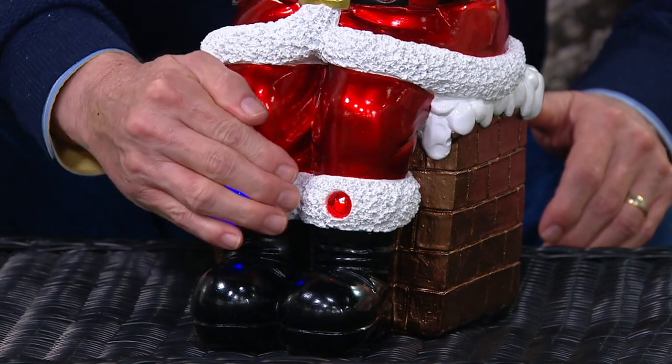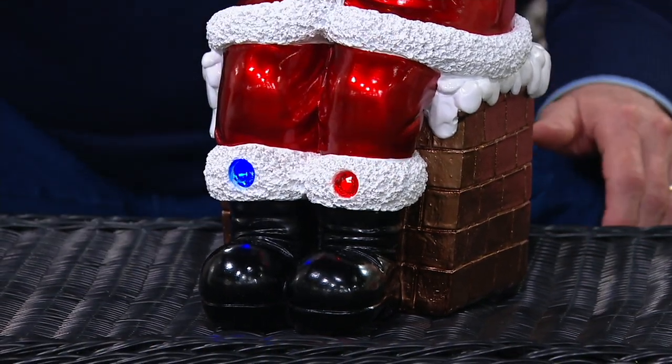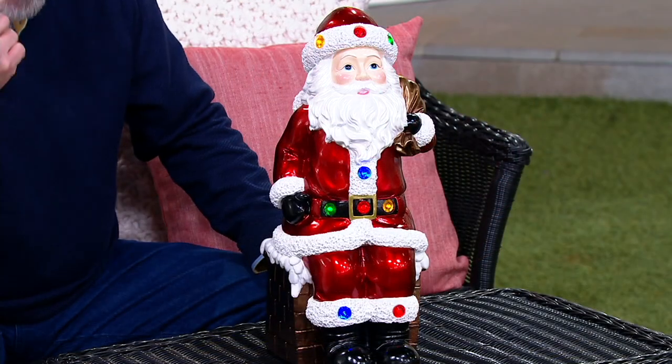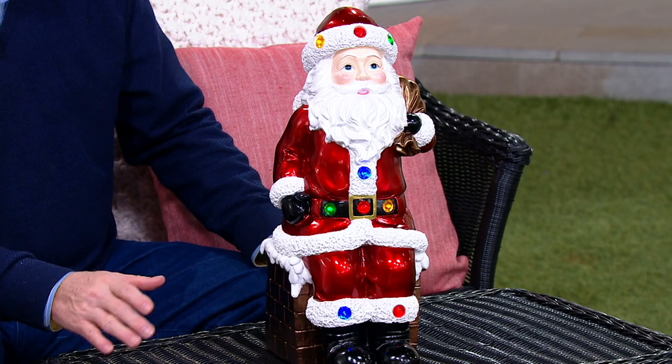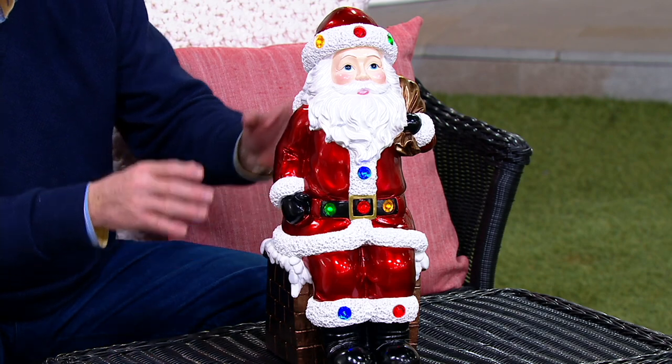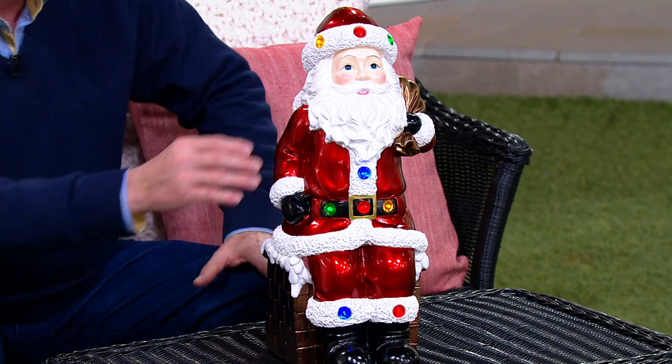Everything that you see that are jewels, they light up. Can you see that? I think these are amazing. The Kringle Express Santas have become iconic because the same artist does each one, so you're seeing a remarkable face.